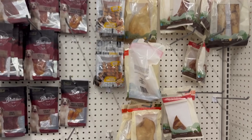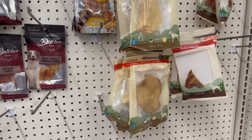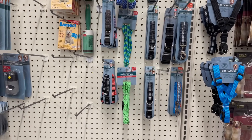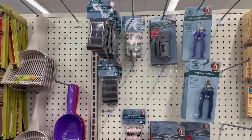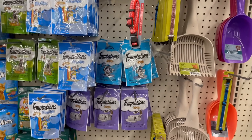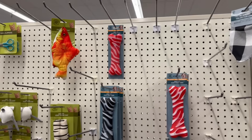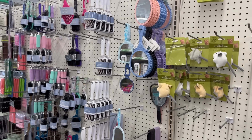Coming over here is the pet area — you've got all the different treats, all the different leashes, and here's all the cat products that they have.